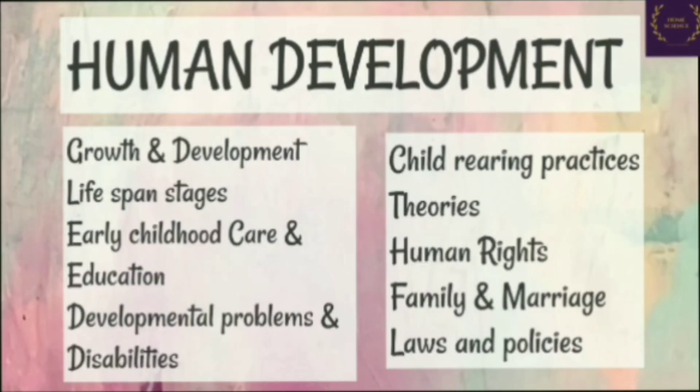The second subject of Home Science is human development. The study of human development deals with growth and development, lifespan stages, early childhood care and education, developmental problems, disabilities, child rearing practices, theories, human rights, family and marriage, laws and policies and much more.